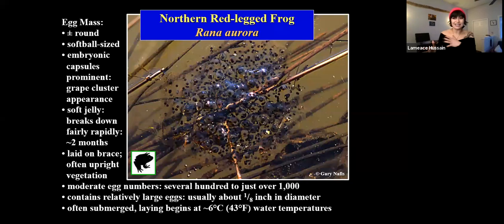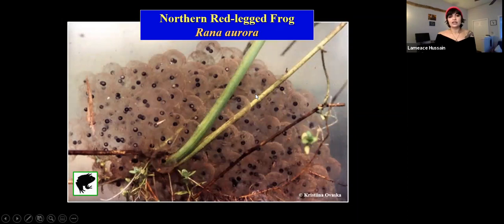Red-legged frogs are kind of our second amphibian to start breeding — they typically start laying eggs when waters reach about six degrees Celsius, so mid-ish February, a little later. Unlike long-toed salamanders, northern red-legged frogs have a one-to-one ratio of egg masses per female, so if we see four red-legged frog egg masses in a pond, we know we have at least four females. They'll lay their eggs pretty far underwater sometimes — not just on the surface — attached to something like reed canary grass or a rush that's completely underwater, and you can see it kind of looks like a bundle of grapes.